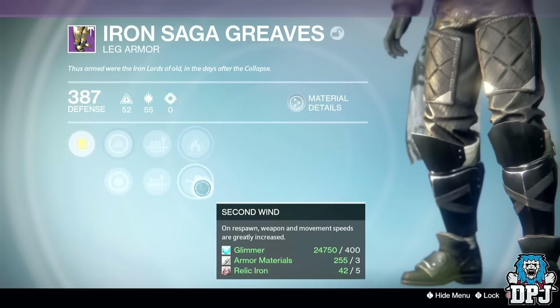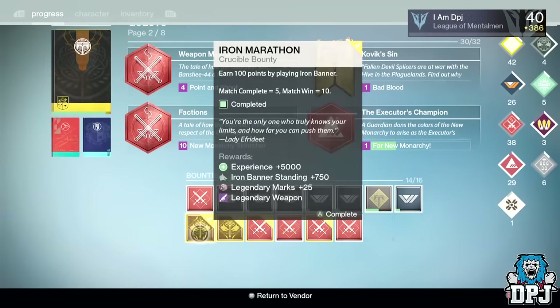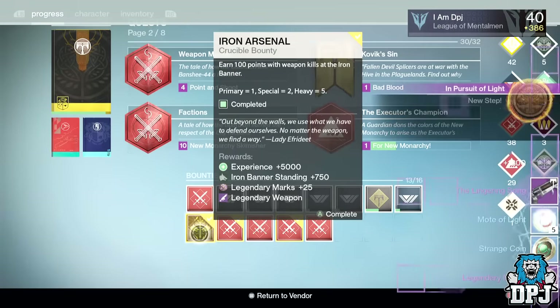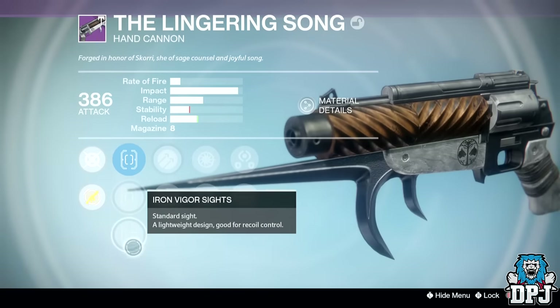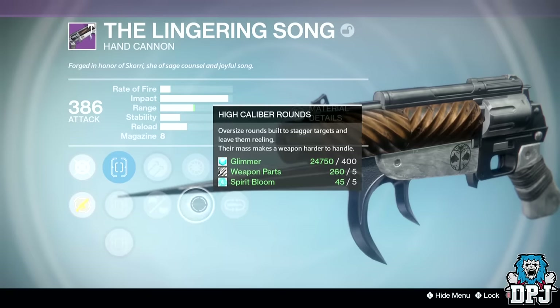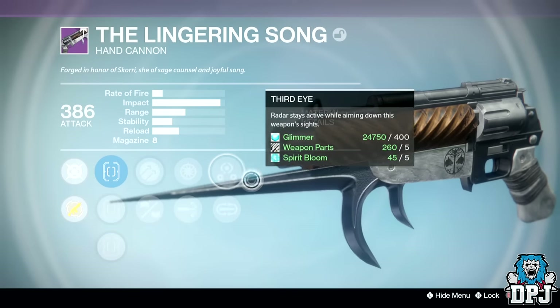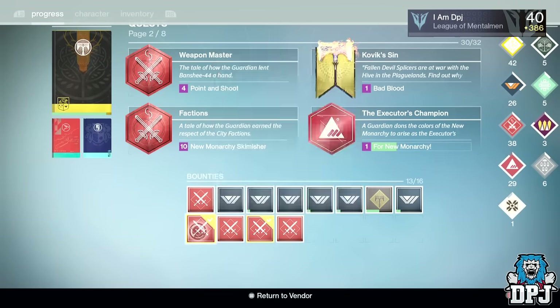From the Iron Marathon bounty, which drops weapons, I received the Lingering Song hand cannon dropping at 386 attack with Hammer Forged or Braced Frame, Snapshot or High Caliber Rounds, and Third Eye or Mulligan — not bad to be honest.